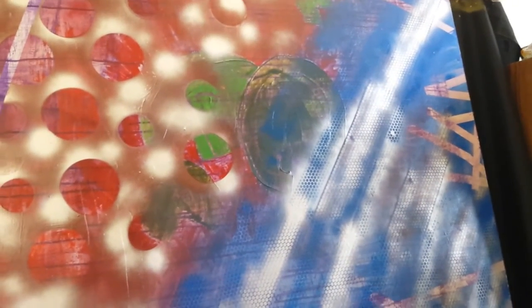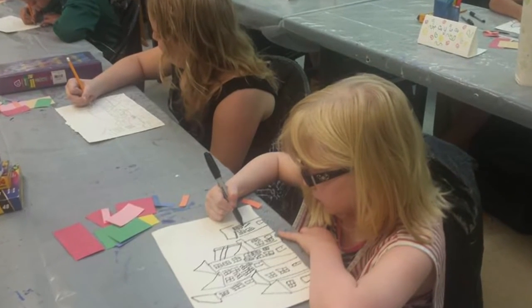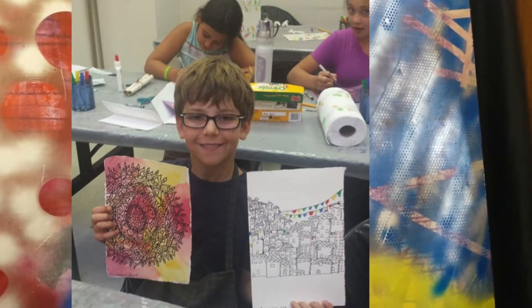I wanted to show you what's going on in my studio. I've got a couple of different projects I've been working on. The big thing is preparing for a children's art class I'll be doing all next week — it's like an art camp through Allied Arts. I did it last year. I'm doing a cultural art class where they explore different cultures.